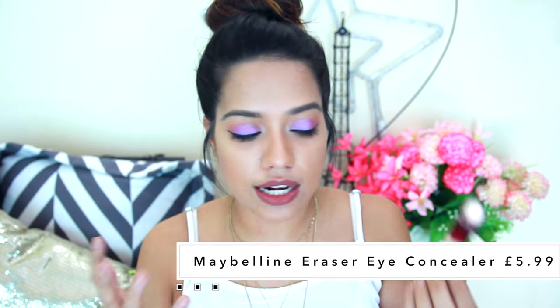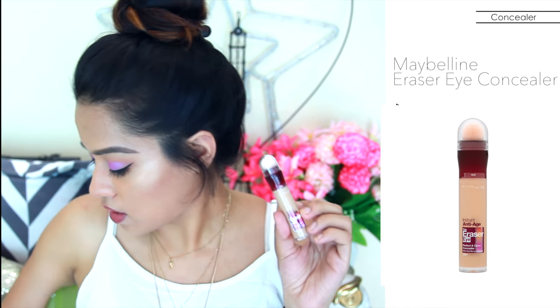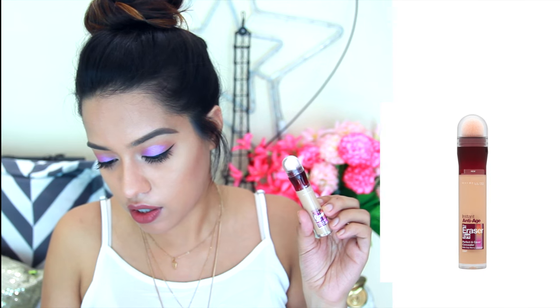The next thing I got is from Maybelline and this is such a cult product — the Maybelline Instant Anti-Age Eraser Eye Concealer. This was for £5.99, so around 600 rupees, and it looks really nice. I haven't tried this yet — it's still brand new with the plastic still on top. It has that sponge applicator on top and you twist it so the product comes under the sponge. I'm going to use this to highlight my face and I'm so excited for this one.